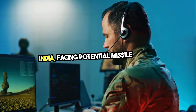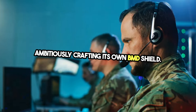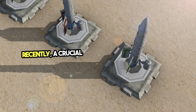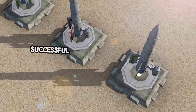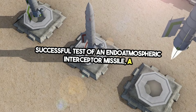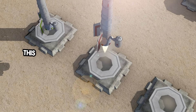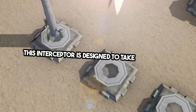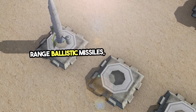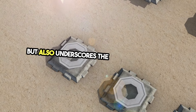India, facing potential missile risks, is ambitiously crafting its own BMD shield. Recently, a crucial milestone was achieved with the successful test of an endoatmospheric interceptor missile, a key component of India's Phase II BMD system. This interceptor is designed to take down long-range ballistic missiles, a feat that signals progress but also underscores the challenges ahead.